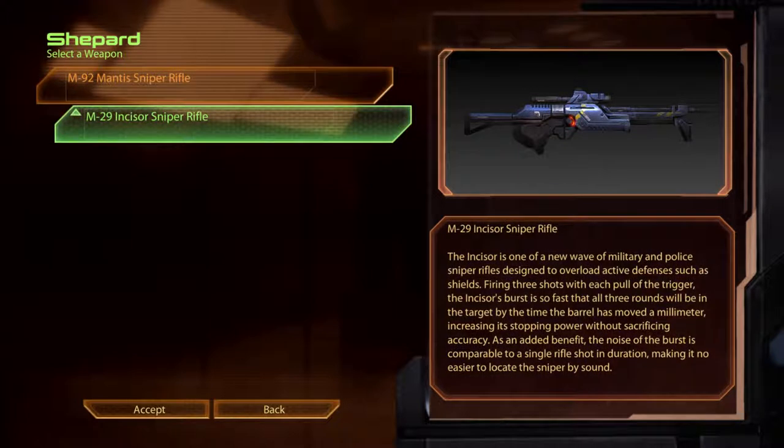The M29 Incisor Sniper Rifle. The Incisor is one of a new wave of military and police sniper rifles designed to overload active defences such as shields. Firing three shots with each pull of the trigger, the Incisor's burst is so fast that all three rounds will be in the target by the time the barrel has moved a millimetre, increasing its stopping power without sacrificing accuracy. As an added benefit, the noise of the burst is comparable to a single rifle shot in duration, making it no easier to locate the sniper by sound.